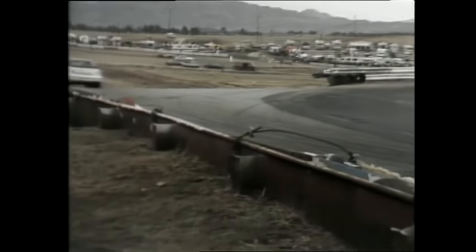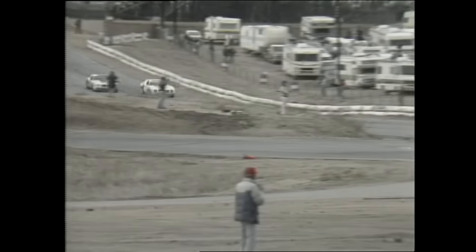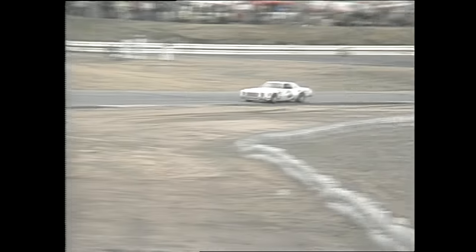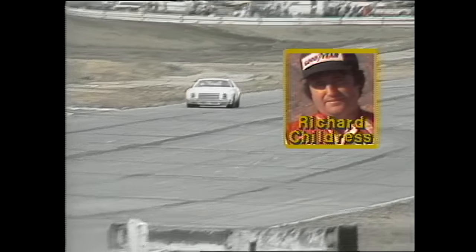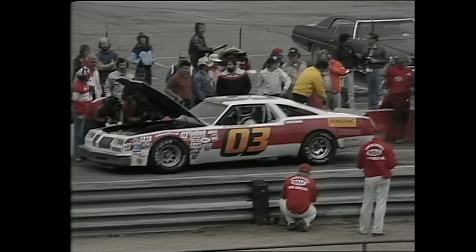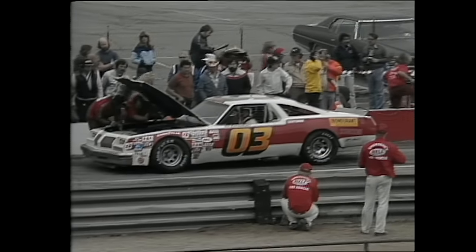Contrast his style with that of Neil Bonnet — Childress throws the car into the turn and muscles it around while Bonnet employs a bit more finesse and draws a finer line around the racetrack. Here's the third-place battle with Labonte and Bill Schmidt, as Richard Childress comes out of turn number eight and into the back straightaway — leading this Western 500 in a Chevrolet with Neil Bonnet's Ford Thunderbird in hot pursuit down the backstretch.